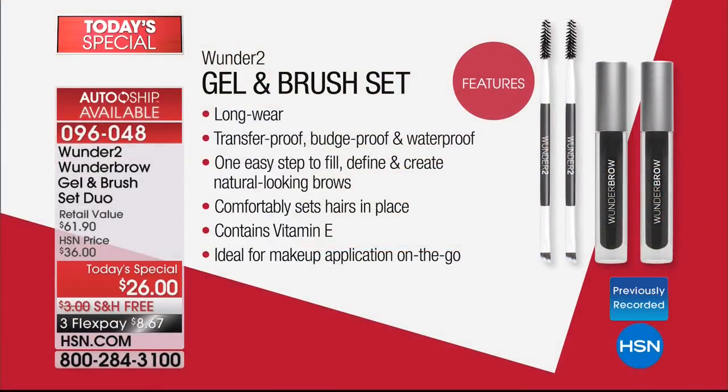No more cartoon brows. No more painted-on, penciled-on worrying about eyebrows. You put them on and forget about it. Tattoo brows — everybody's talking about permanent makeup — you don't have to do that anymore. Long-wearing, transfer-proof, budge-proof, waterproof. Waterproof with actual fibers that adhere to your skin as well as your eyebrow hairs. Easy application. Comfortably sets hairs in place. Contains vitamin E. Ideal for makeup application on the go.